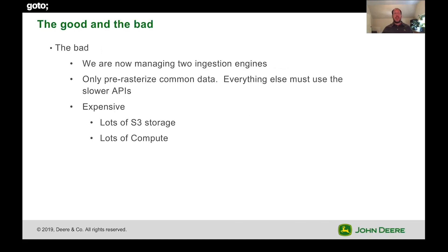The bad: we're now managing two different ingestion agents. We're also only pre-rasterizing things that we believe customers commonly use — everything else is still using the existing data products and the slower APIs that the Flink app produces. It's also expensive — we're storing a lot more stuff in S3 again, so that pendulum has swung back. There's also a lot more compute — big clusters doing a lot of computation.